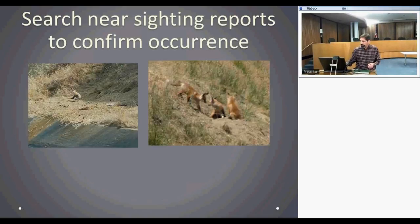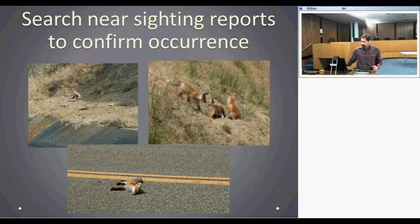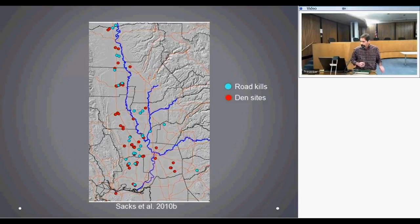When we followed up on reports, if lucky we'd find definitive evidence of reproduction — pups or a den site. In some cases we'd find a road kill; if it was a pup, that documented reproduction since at that age they're not far from a den. This yielded confirmed den sites (shown in red) and road kills (shown in blue) across three years of the study — over 50 reproductive den sites confirmed, already making the notion of only 50 breeding red foxes seem untenable.